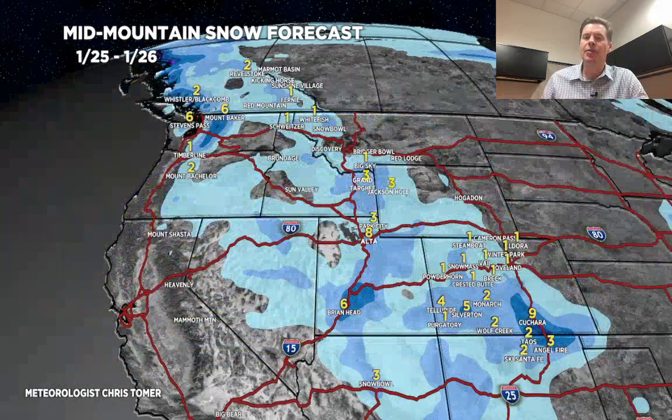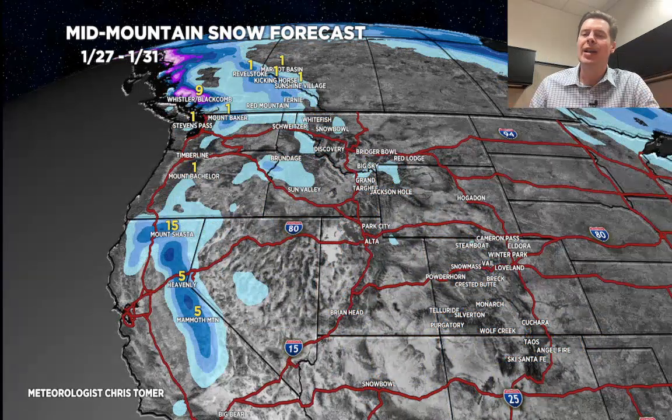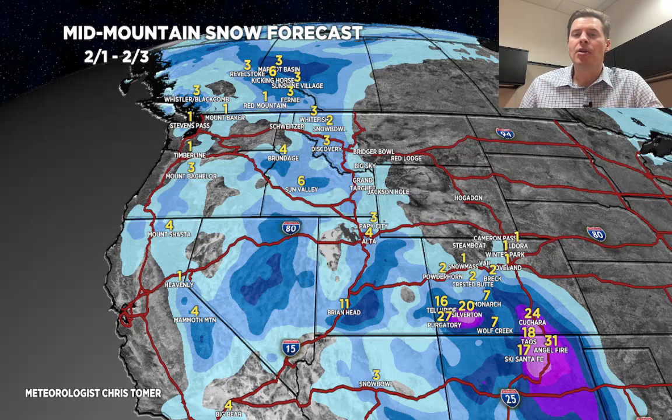Snowfall by period: today through tomorrow, about five to ten inches in Big and Little Cottonwood Canyons — less up north in Park City, Deer Valley, and Snow Basin. About six inches at Brian Head. About one to four inches in Colorado, heavier in the southern mountains, especially toward Cucharas. For January 27th through the 31st: not much happening at all — very warm across the Intermountain West, including Idaho, Wyoming, Utah, Colorado, and New Mexico. For the final period, February 1st through the 3rd, there's more widespread snow — Utah, especially Colorado and New Mexico — with that southward shift taking snow out of Wyoming and moving it toward southern Colorado, northern New Mexico, and southern Utah.